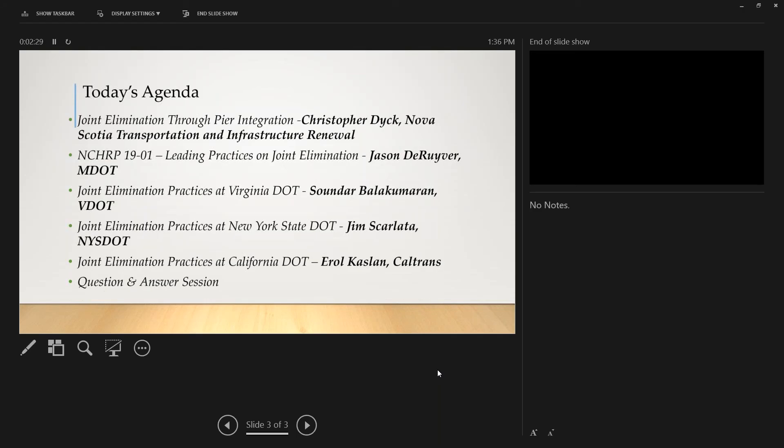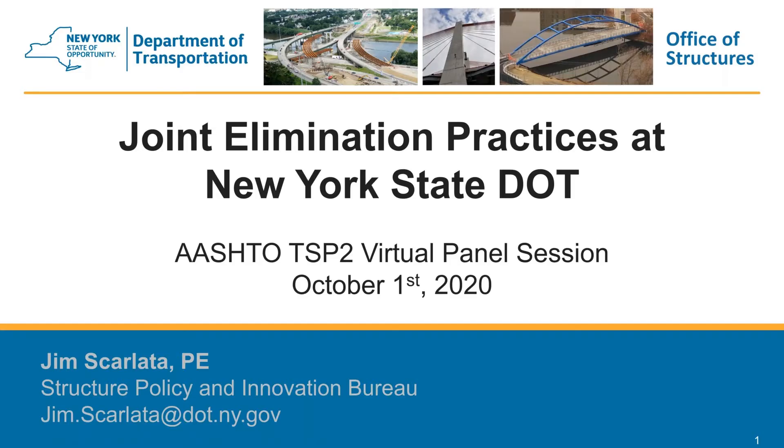Next up is Jim Scarlatta. He's the structural engineer in the Structural Policy and Innovation Bureau for major projects at New York State DOT. He will provide details about the joint elimination practices at New York State DOT.